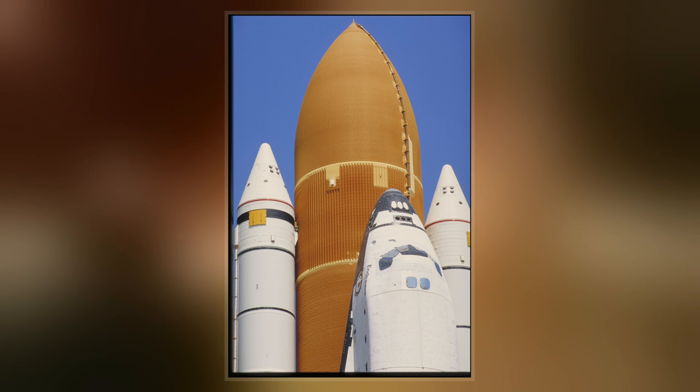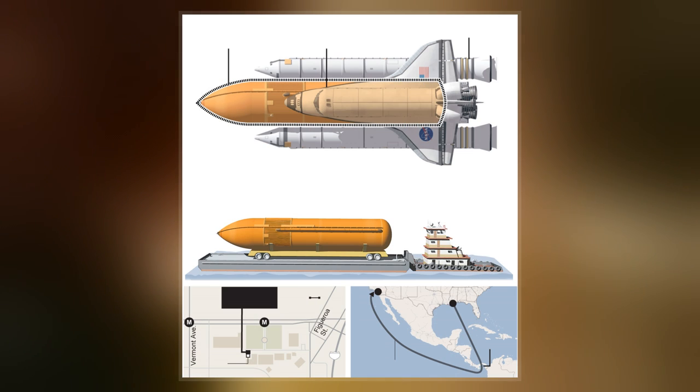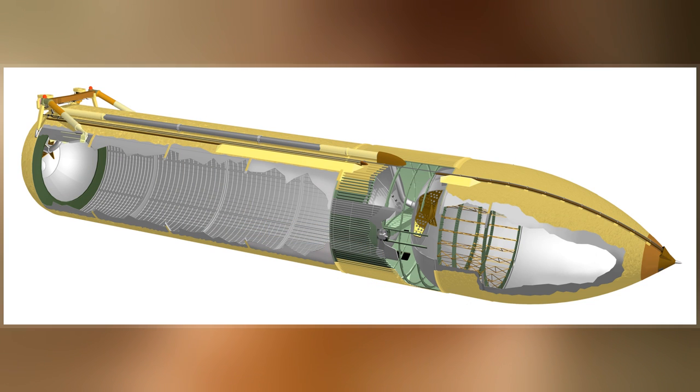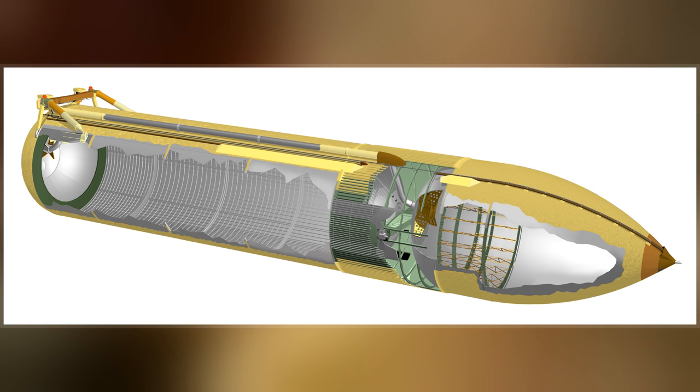The external tank was the backbone of the shuttle during launch, providing structural support for attachment with the Space Shuttle solid rocket boosters and orbiter. The tank was connected to each SRB at one forward attachment point and one aft bracket, and it was connected to the orbiter at one forward attachment bipod and two aft bipods.